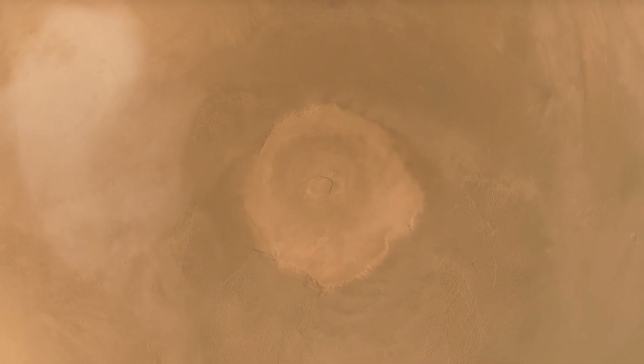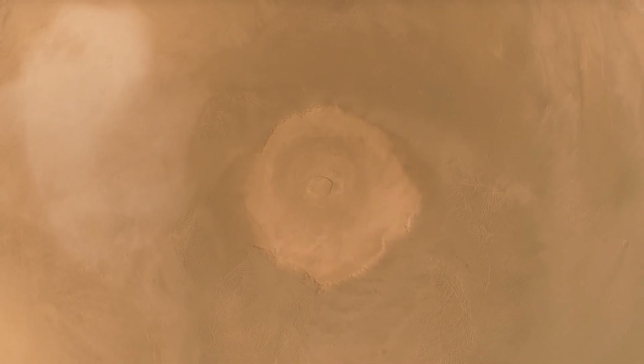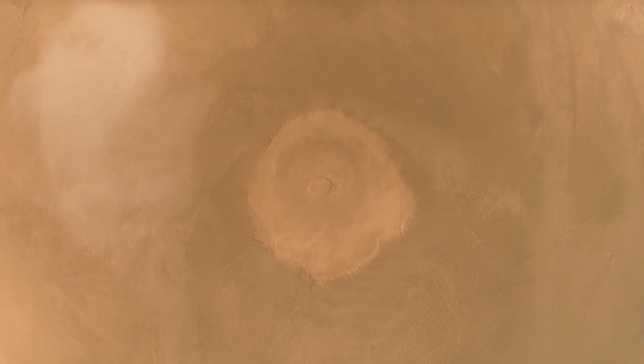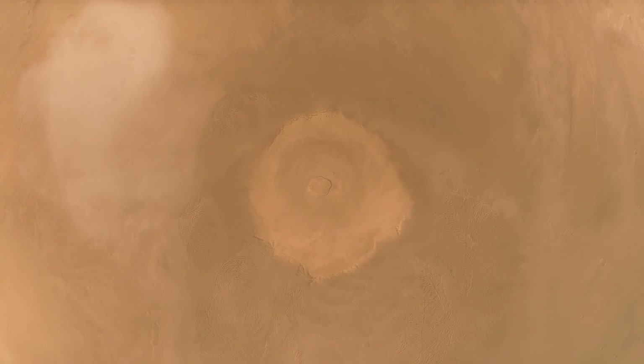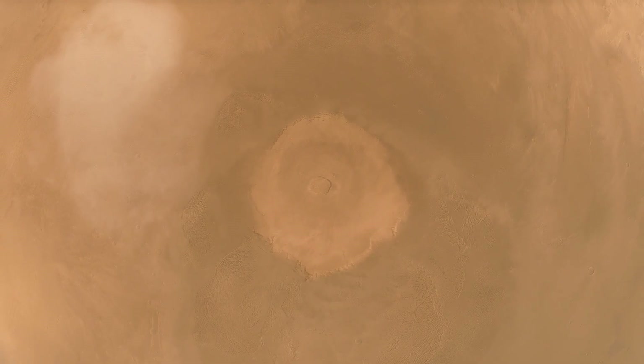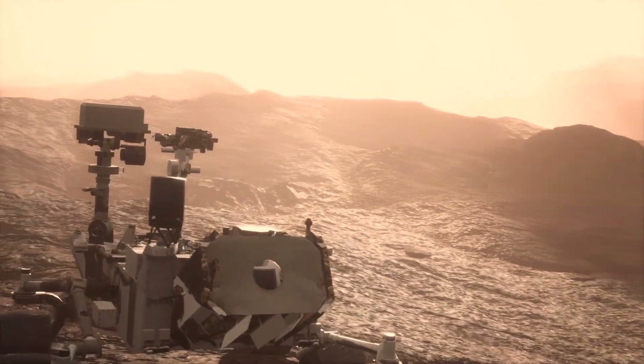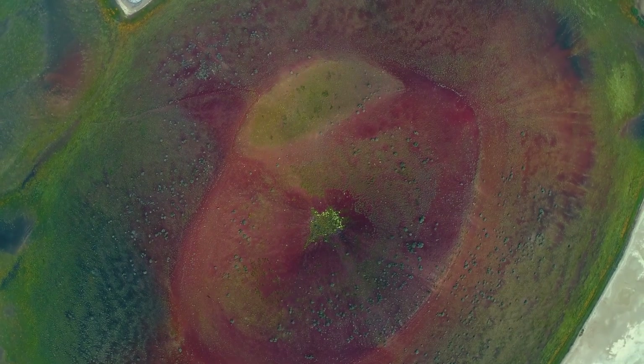Large volcanoes, such as Olympus Mons, form instead of a series of volcanic islands. Although we can't visit Olympus Mons in person, we can learn a lot about the rocks and how they formed by using satellites and rovers, as well as comparing them to similar volcanoes here on Earth.